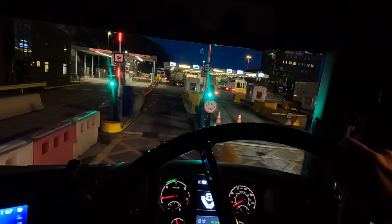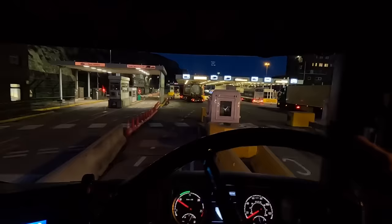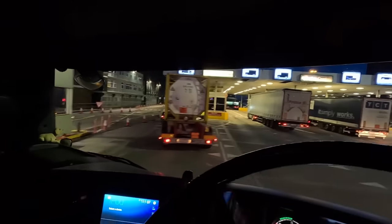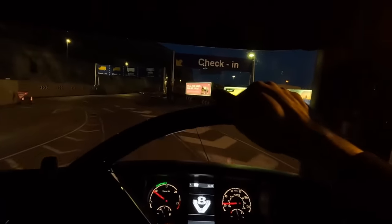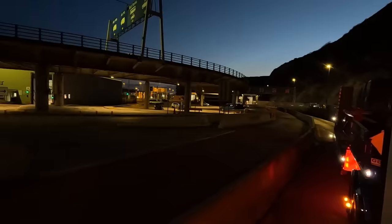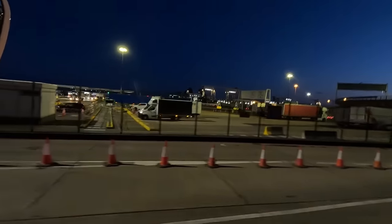We have a green light - let's go get our passport checked. Just here is where we had to park last time because we didn't have all the correct documents. Soon be time to find out whether we have the right documents this time.